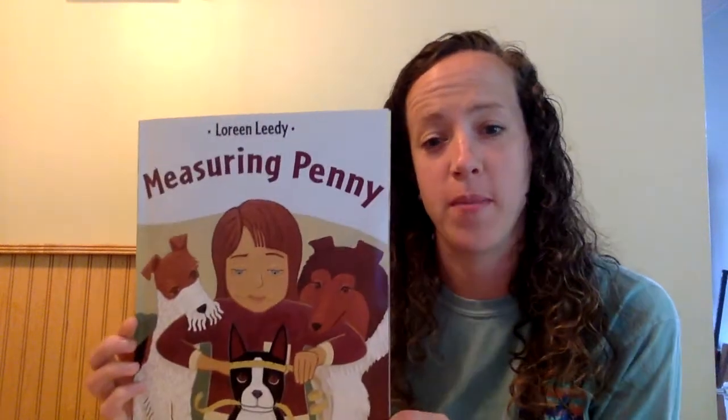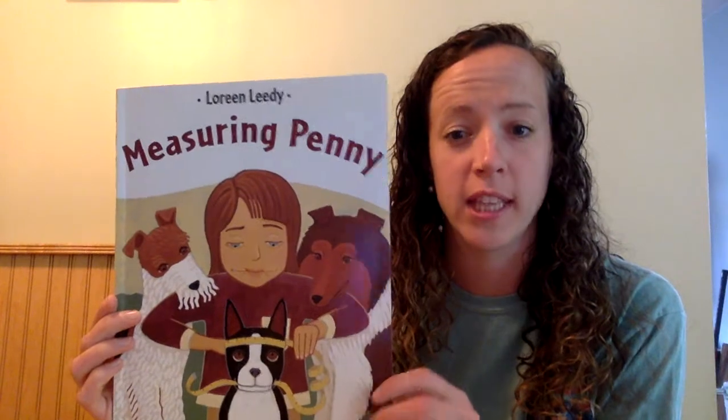Hello everyone, it's Mrs. DeGrassa. So this week in math we're going to learn about measurement, and I thought it might be fun to kick off the week by reading a story about measurement. We're going to read the story Measuring Penny by Loreen Leedy. If you're a dog lover, I think you're really going to enjoy this book.